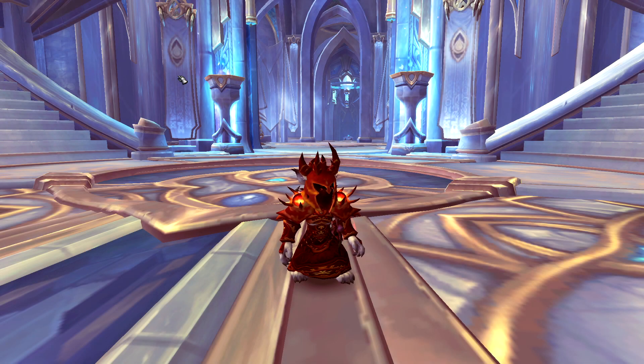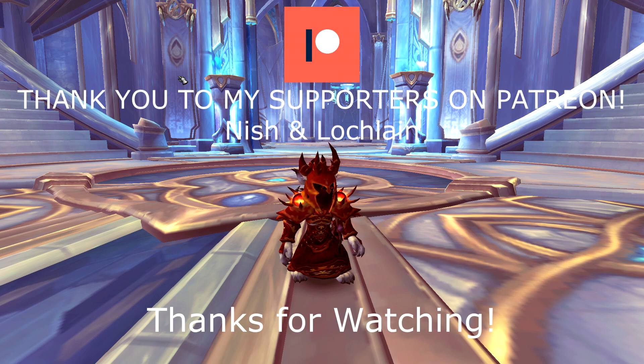That's going to be it for today's video. Thank you all for watching, and as always, a huge shout out to my supporters over on Patreon — Nish and Lachlan. Hope you guys all have a great week, and I'll see you all in the next video.